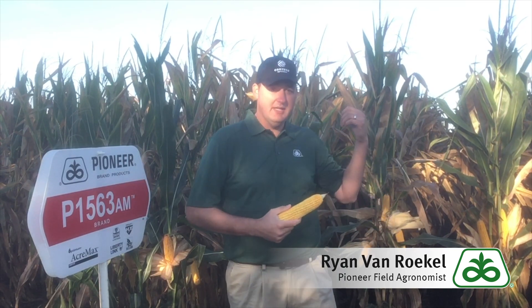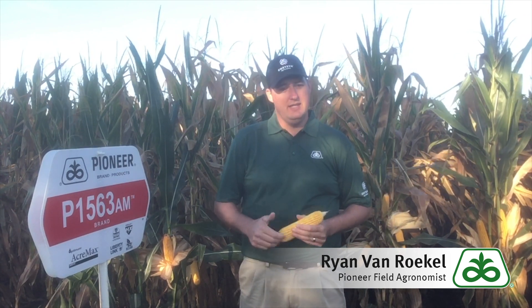You see behind me it is actually a little bit shorter for a 115-day, and that's paired with really good roots and really good brittle stalk tolerance. So something that will stand up to the wind very nicely for us.